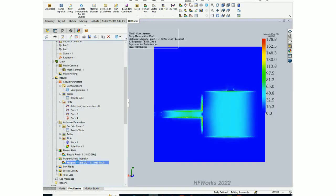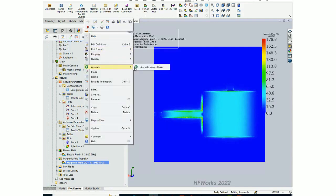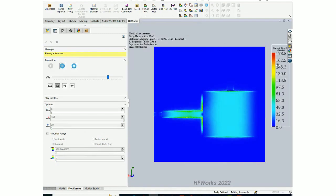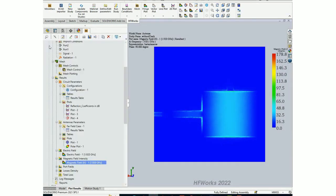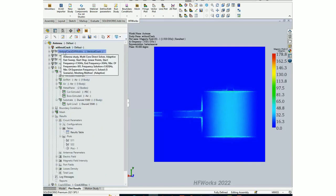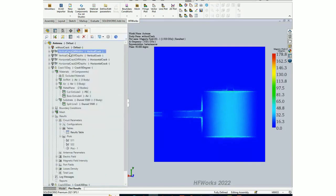Similarly for the magnetic field, right-click and select 'animate versus phase' to view the animated magnetic field distribution. Now let's look at the vertical crack study.